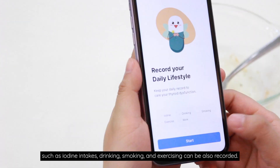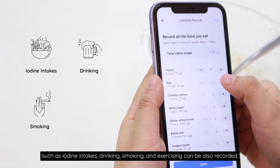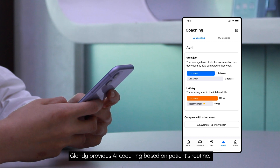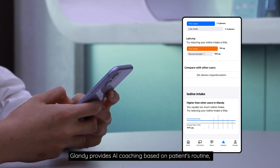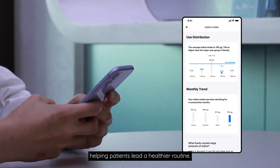Life logs such as iodine intake, drinking, smoking, and exercising can also be recorded. Glandi provides AI coaching based on a patient's routine, helping patients live on a healthier routine.